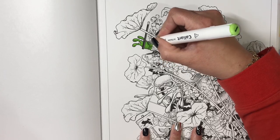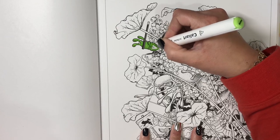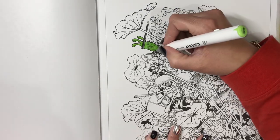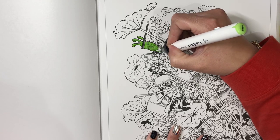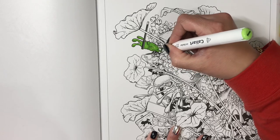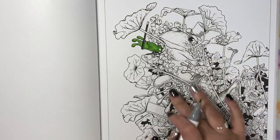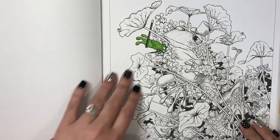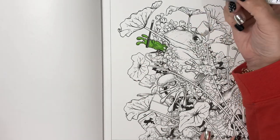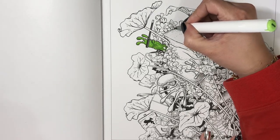I like to use the bullet nib on my alcohol markers. Sometimes I use the chisel tip if it's a really massive area. But mostly I use my bullet nib. I'm just going to lightly go around what I think are like little maybe lily pad buds. I'm not sure — there's a lot of stuff going on on these pages. It kind of gives you some shading here and there, so you can kind of follow that. Starting out, I'm just going to give a good solid coat.